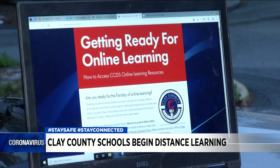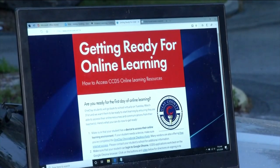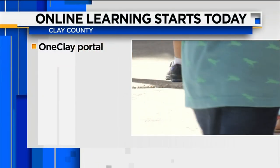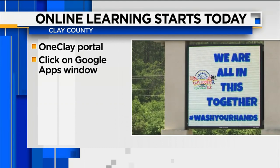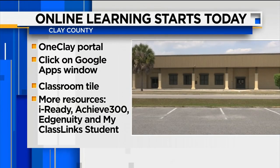First, you need to make sure your device can work with Google Chrome, which according to the district is the most compatible browser for the program. From there, you'll need to make sure you can log into the OneClay portal. Once you're in, click on the Google Apps window, then click on the Classroom tile to access your child's Google Classroom.